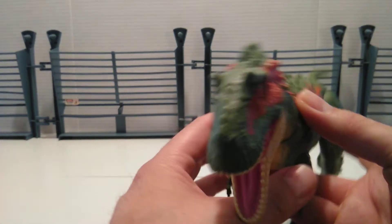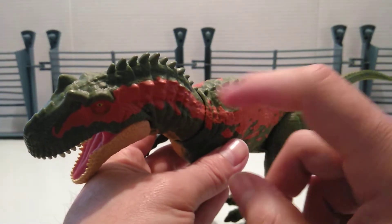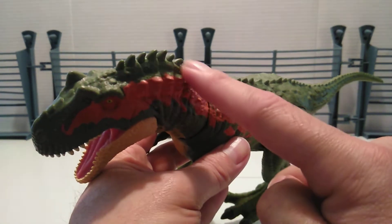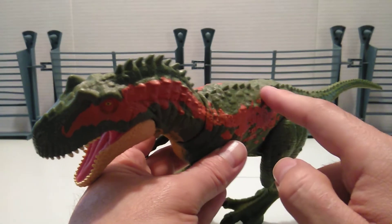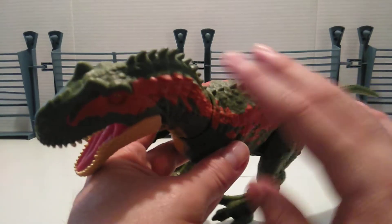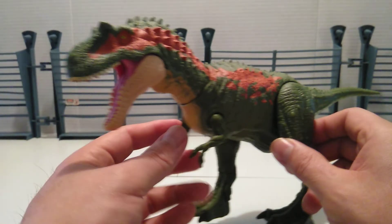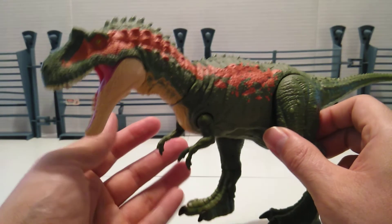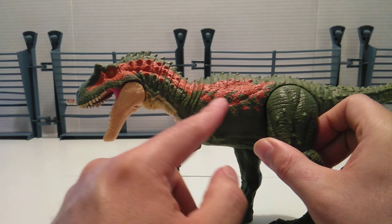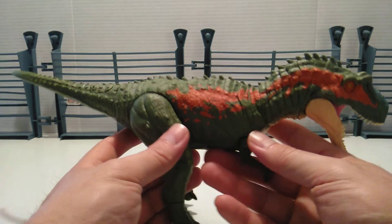I think the original might have it beat because on the original the paint scheme runs from the top of the jaw all the way down as one solid piece. But if you break them up it's probably about the same — maybe I'm just overthinking it. They don't have a whole lot of paint on any of the three of them. I do like the striping color though, and I like how it's broken up a little bit on each side — that's really cool.